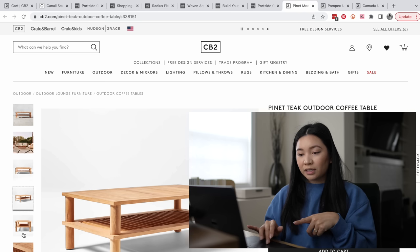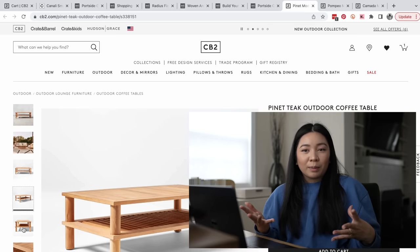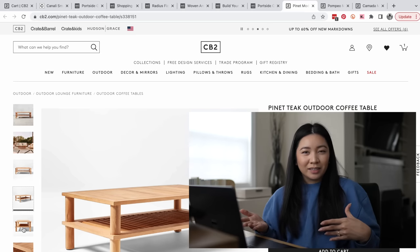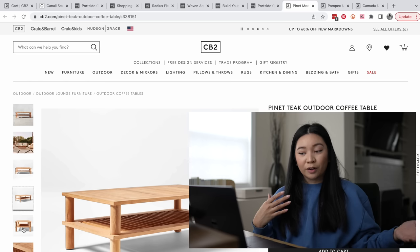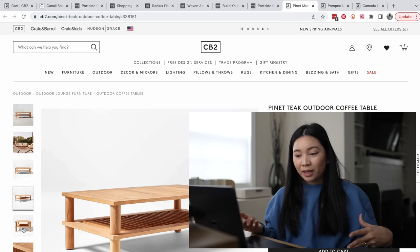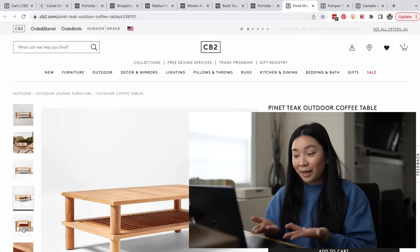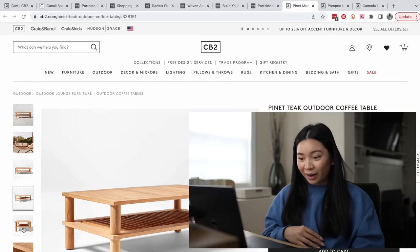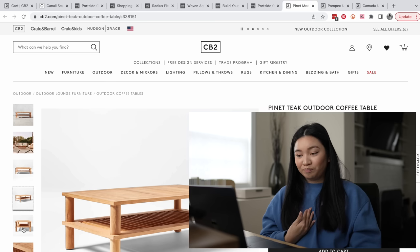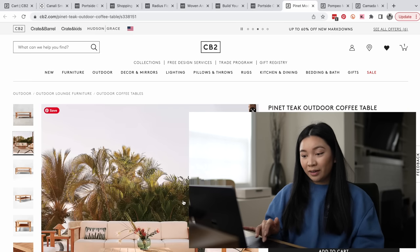This one I really love — it's from CB2 as well, and it has that extra layer of storage underneath. My only thing is: what am I going to be putting in there when it's outside? It's not like I can put coffee table books. If I am putting something in there, squirrels could be getting in there, so I don't want to put board games or anything like that. Although I love the look of it, I just don't know what I'd keep in there.